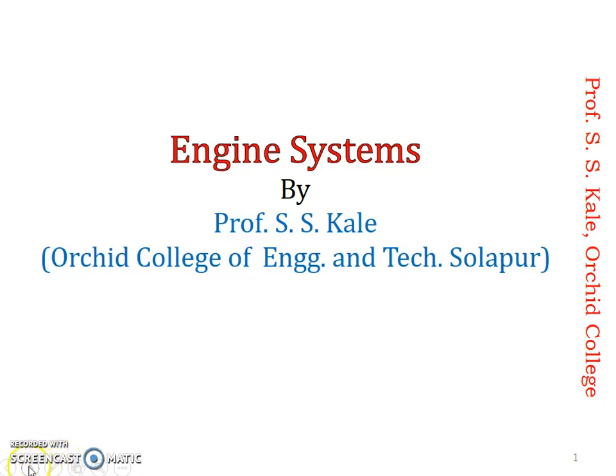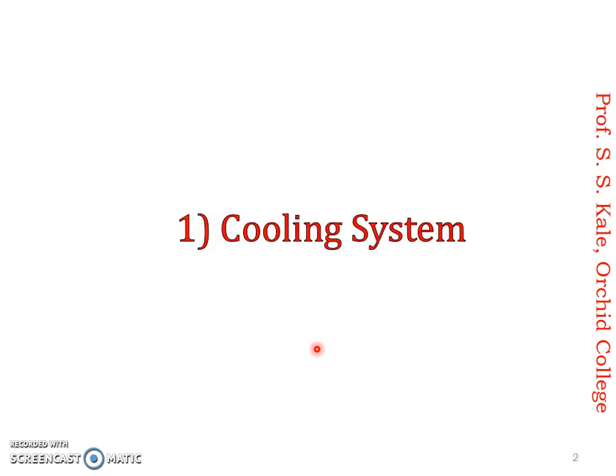Hello friends, now we are going for a new topic for discussion, that is engine systems. Once you know an engine, there are various systems required for proper working of the engine, like starting system, ignition system, cooling system, lubrication system, and many more. These systems are required for proper working of the engine. If these systems are not working properly, our engine also will not work properly. We are going to discuss about cooling system, lubrication system, starting system, and how they work.